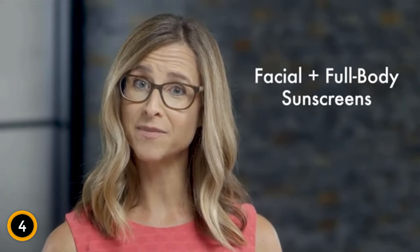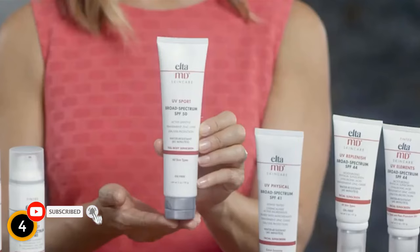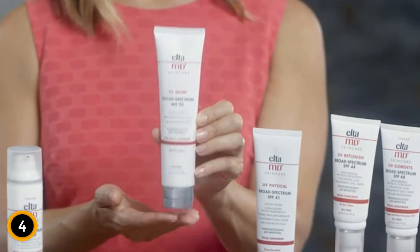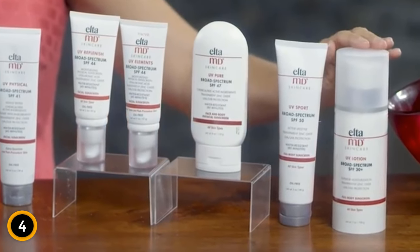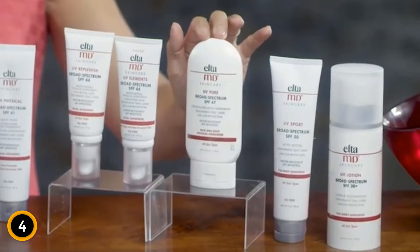From head to toe, EltaMD's got you covered, not only with facial sunscreens, but also with full-body formulas. With these active lifestyle sunscreens, you can have fun in the sun and play it safe too. Our top-selling body sunscreens are UV Sport, that's water-resistant and oil-free; UV Lotion, that's very moisturizing; and UV Pure, that's a favorite for use on children. Ask your dermatologist for EltaMD sunscreens, or visit EltaMD.com to find EltaMD products near you.